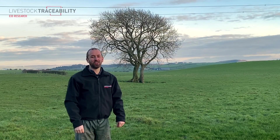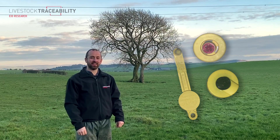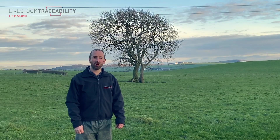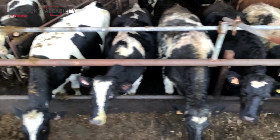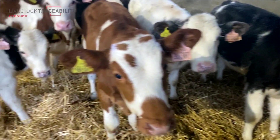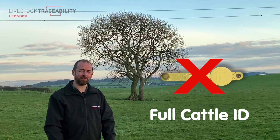Since 2009, all Scottish sheep keepers have been using low frequency technology to trace their animals. Since 2011, the Scott EID pilot has been working on UHF, or ultra high frequency technology. The reasons we're looking at UHF in Scotland is mainly due to the fact that the full cattle EID number cannot be put on the LF chip.